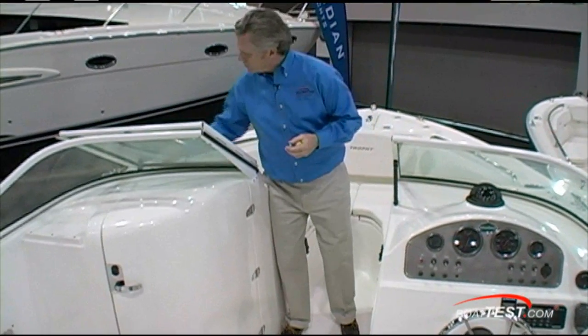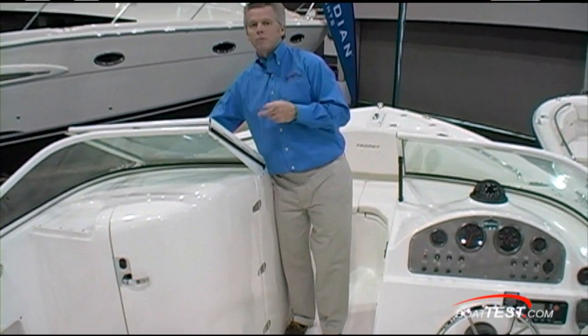The walkthrough windshield in the open position has no latch for it, so make sure you don't leave it open when you're underway — it might blow closed.